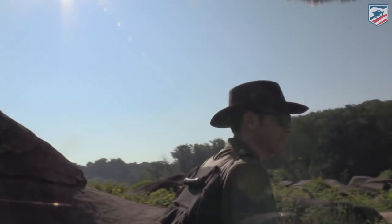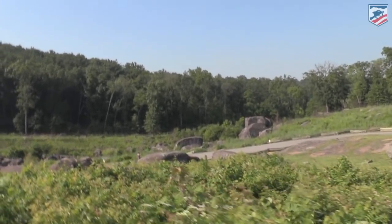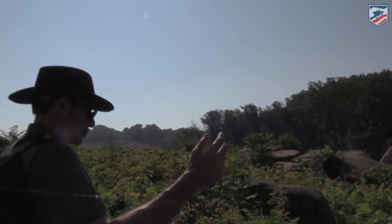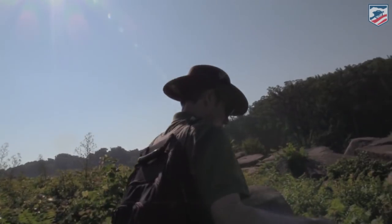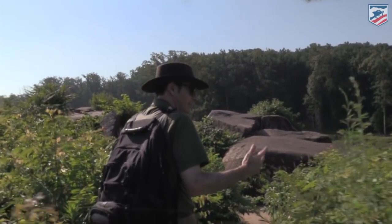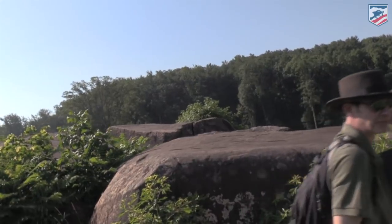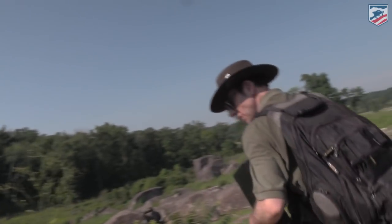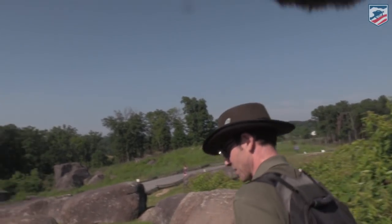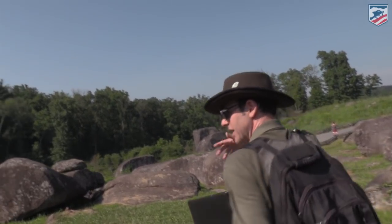We are atop Devil's Den. Down there is a place called the Slaughter Pen — that's the big rocks over there. Try to advance three people in formation down there, let alone regiments of two, three, four hundred men coming through that position. This is the large formation of rocks at Devil's Den, probably the largest on the battlefield, and certainly the most famous. As for what Devil's Den actually is, people do not agree — people have been arguing about it since after the Civil War.